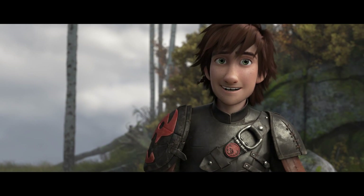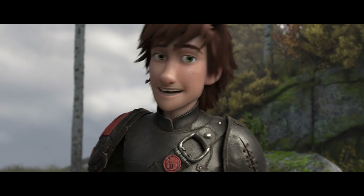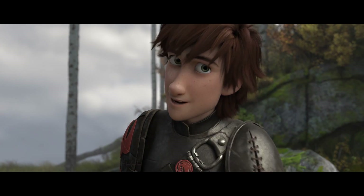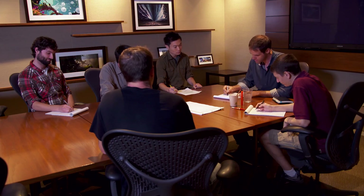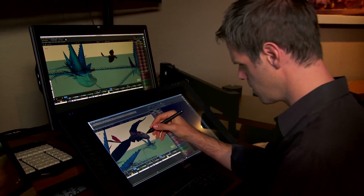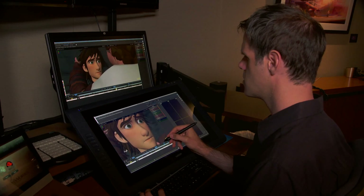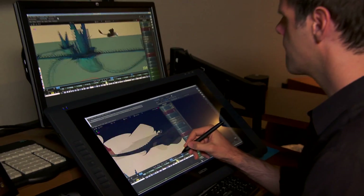Hi, gang. Hiccup here. You know I'm all about gadgets and inventions, but I actually can't take the credit for this latest innovation. Some artists and engineers got together and created this amazing new technology called Apollo. Suddenly, the impossible became possible, and now our animators can follow their dreams wherever their creativity takes them.